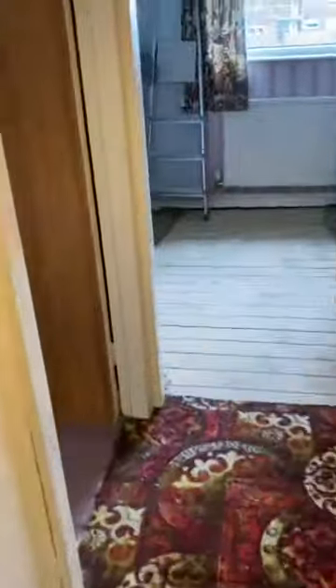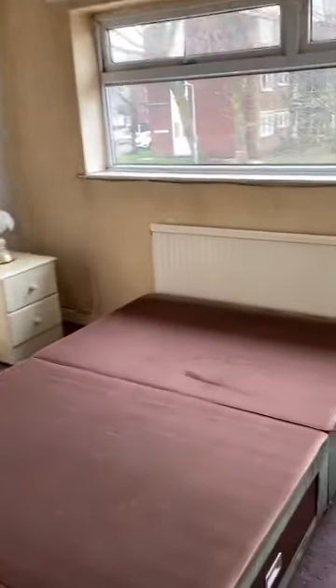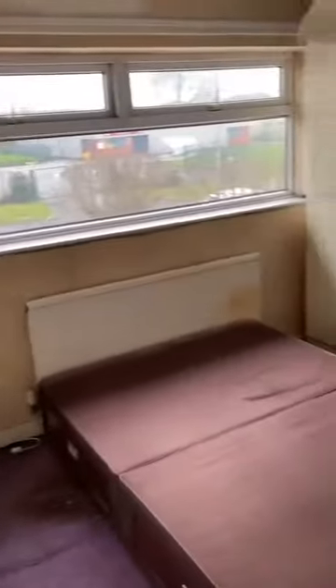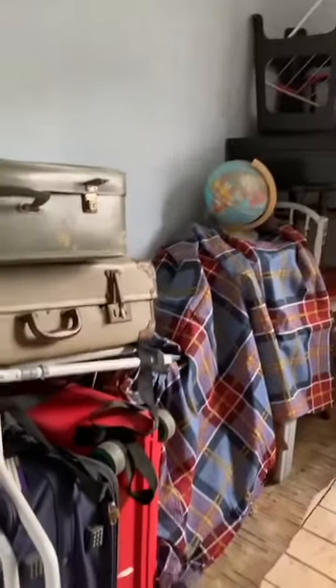Into the master bedroom, which is at the front of the property — another fantastic size, lovely and light bedroom. And then lastly onto the bathroom, which is again a fabulous size. There's a little bit of space down the side and more storage above the stairs.